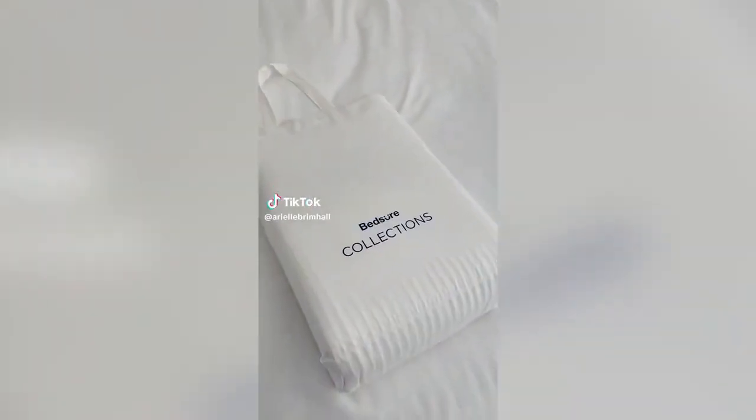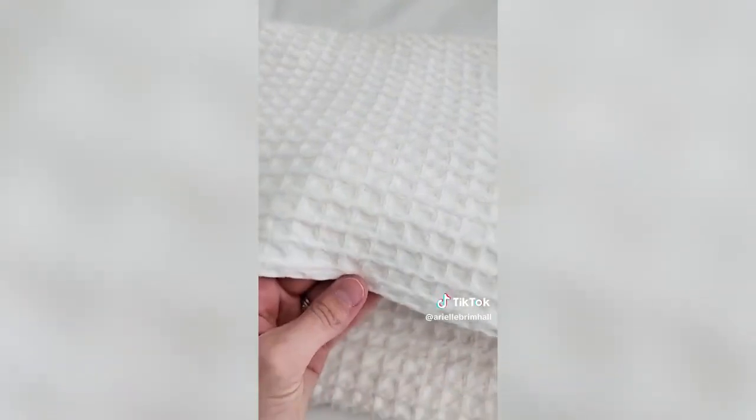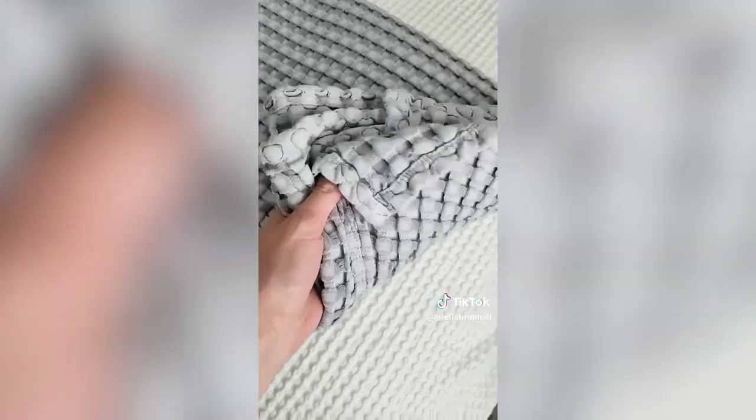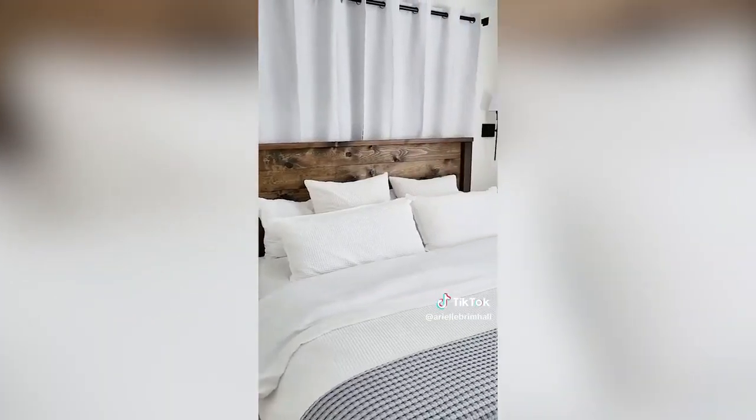Amazon Favorites for Your Bed. This viral waffle duvet cover from Bedshirt is so amazing and by far the best duvet cover I've ever owned. It's super soft and lightweight, washes well, and has ties on the inside to keep your duvet attached in all four corners. It's made of 100% natural cotton and is wrinkle resistant, available in a variety of colors. And this cooling bamboo blanket is incredibly soft and perfect for summertime or for those who run hot at night — it's cooling to the touch and completely breathable, providing a comfortable night's sleep. Both are linked in my Amazon storefront.